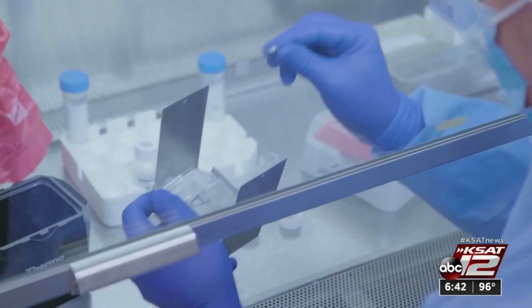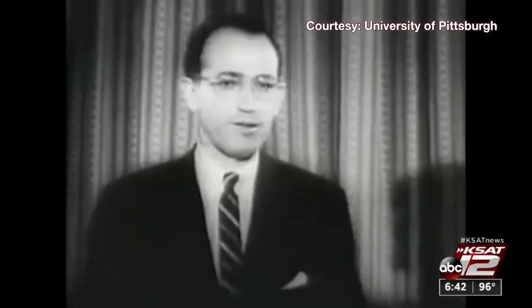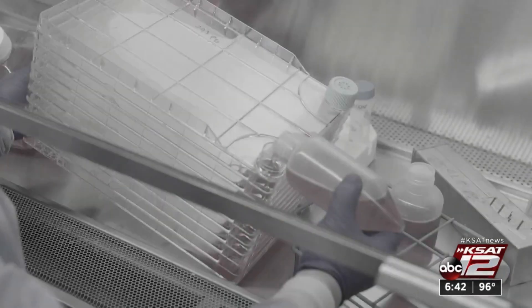Scientists at the University of Pittsburgh have a long history of fighting deadly disease. After all, this is where Jonas Salk developed the vaccine that cured polio. Now they're taking on COVID-19.